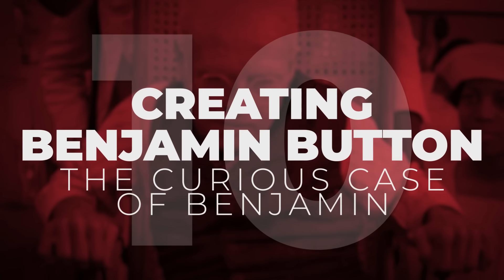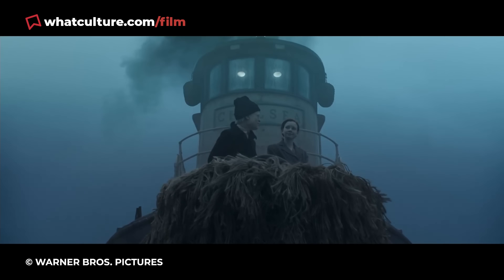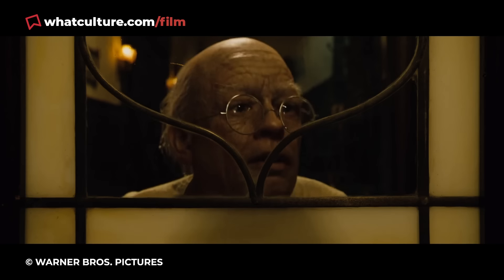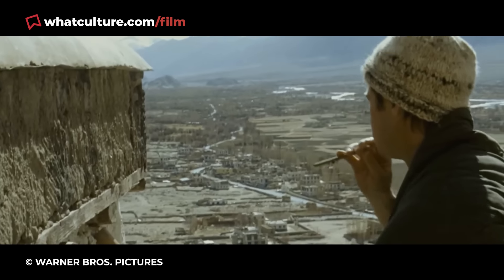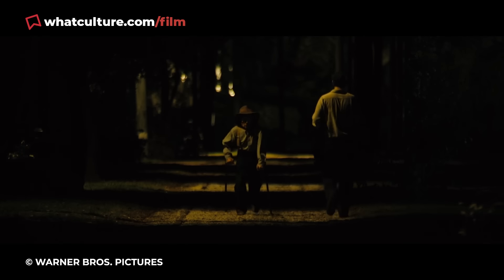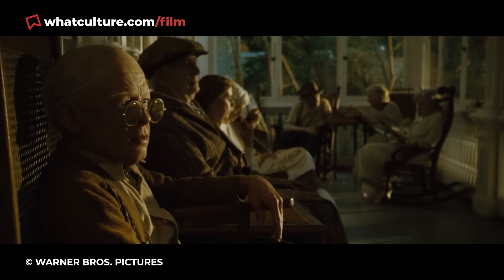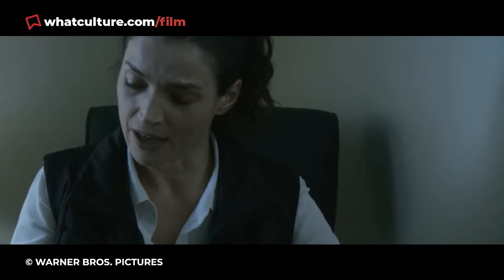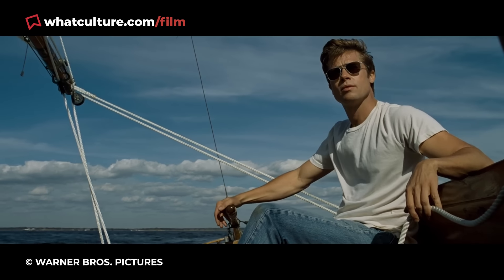Number 10: Creating Benjamin Button – The Curious Case of Benjamin Button. Helmed and headlined by two of Hollywood's best, David Fincher and Brad Pitt respectively, The Curious Case of Benjamin Button follows Pitt's titular character, who embarks on a journey of self-discovery and exploration while extraordinarily aging in reverse. It's a harrowing tale of a man whose rare and instantaneously consequential circumstances means he must watch those he loves age and eventually pass away before his very eyes, as he does the opposite.